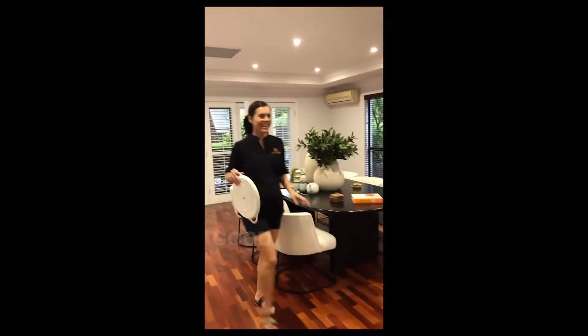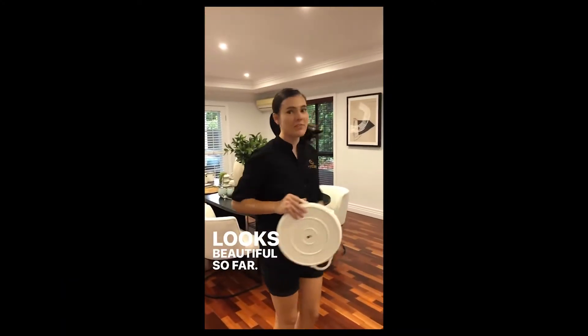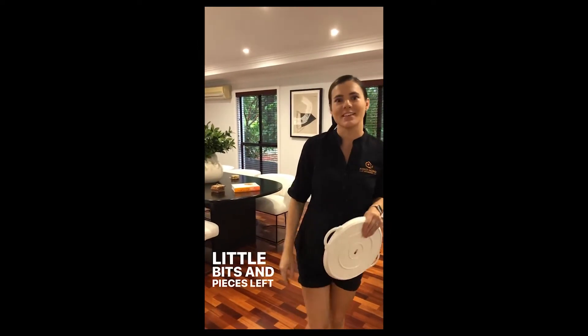To finish it off — how's it all gone? Good. Looks beautiful so far. We're nearly done. Just pretty much cushions and little bits and pieces left to go.